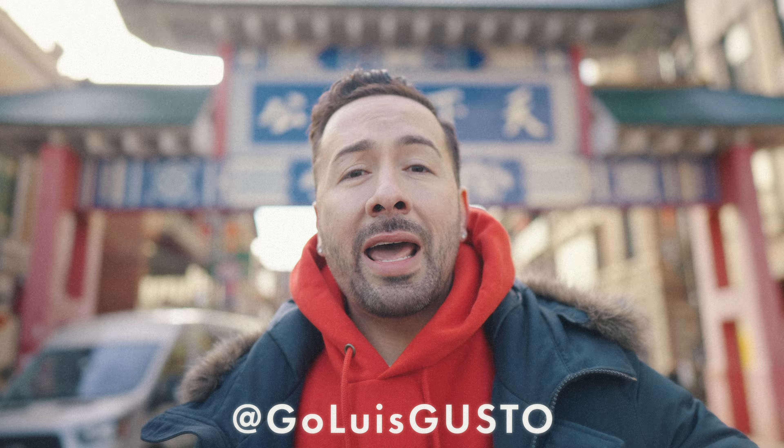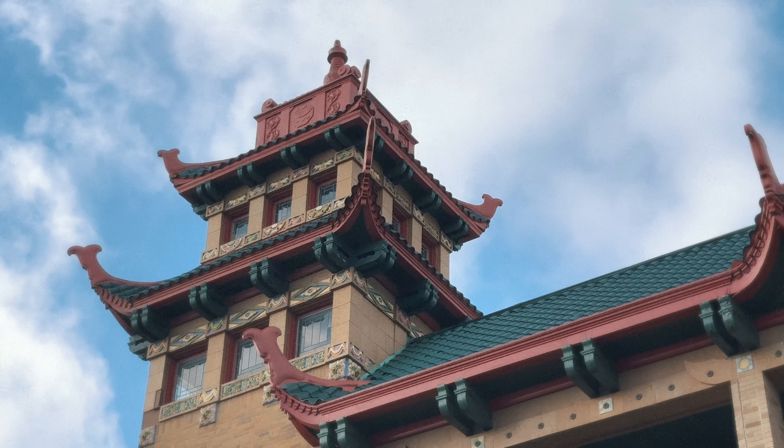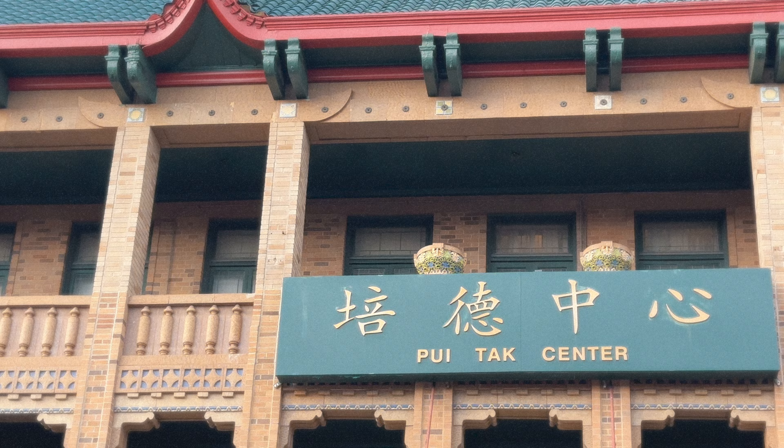What's really good YouTube? I'm Luis Gusto, and it's been about two years since we created the greatest Chicago Chinatown internet video of all time. So you know we're back to make a sequel. Make sure you finesse that like button because I'm standing in the middle of traffic just to create this.